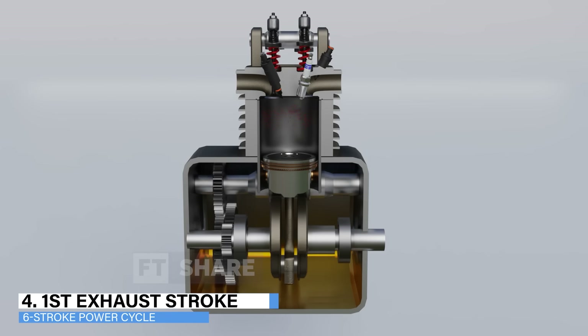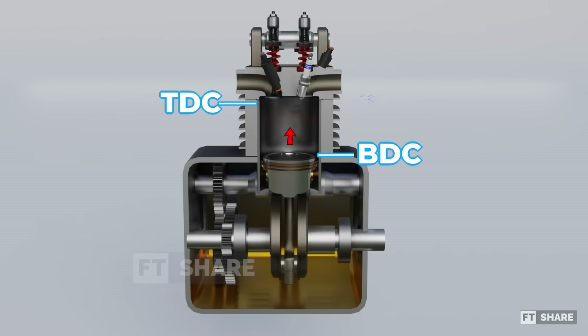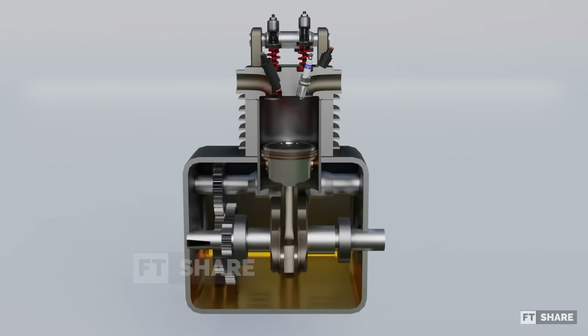4. The expansion drives the piston, converting into torque that rotates the crankshaft and flywheel. The energy from the first power stroke is stored in these components as rotational inertia. The piston then moves back towards TDC. Concurrently, the exhaust valve opens and the combustion gases exit into the atmosphere. This is the first exhaust stroke.